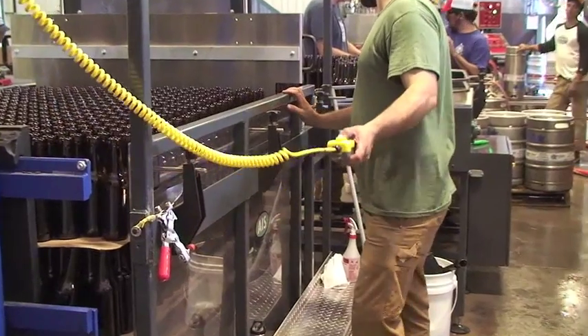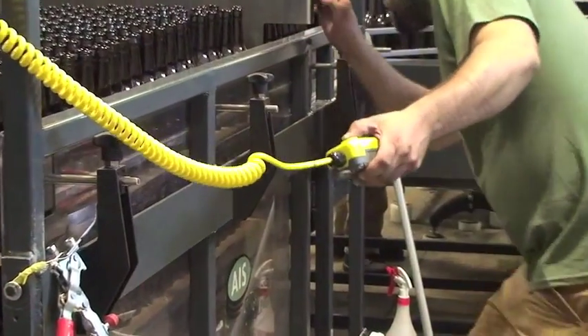My name is Ron Parity. I'm the head engineer at Grand Teton Brewing Company in Victor, Idaho. We are one of the first recipients of one of these semi-automatic dipalletizers.